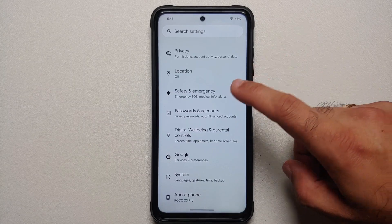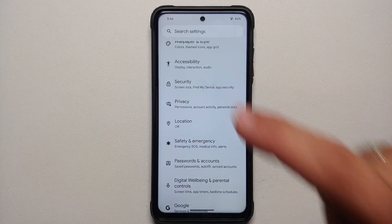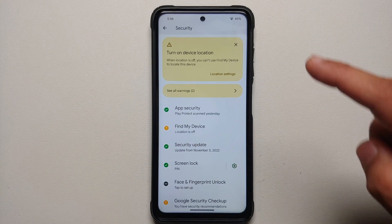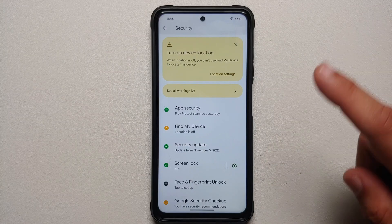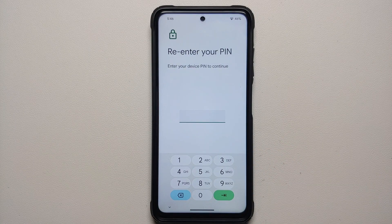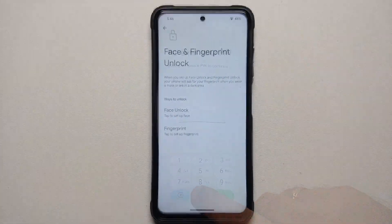Face unlock has been added for both the normal and the plus edition. To find face unlock, go into Settings, then go into Security. Make sure you have updated all your applications from the Google Play Store to get this new UI, and make sure you have set up a screen lock. Once you've set up a screen lock, go into Face and Fingerprint Unlock and enter your PIN.